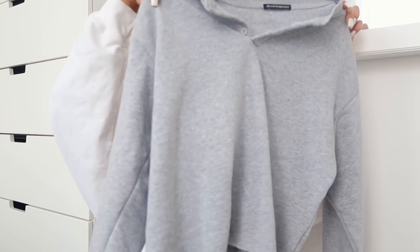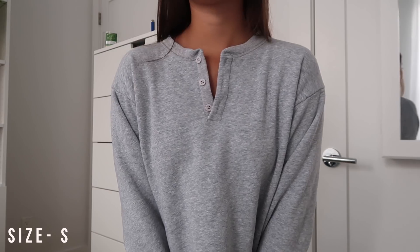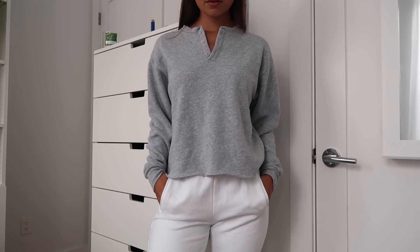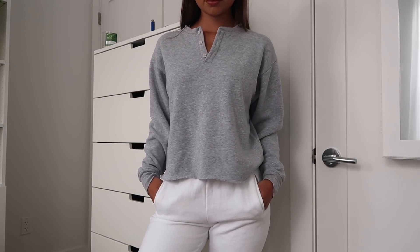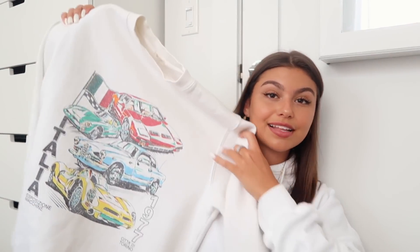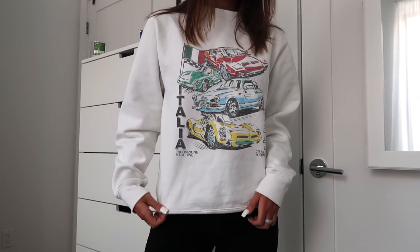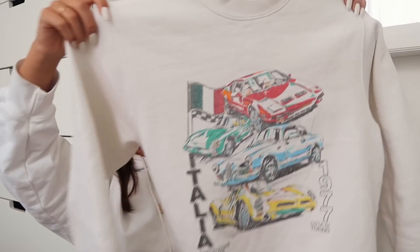And then I got this gray long sleeve shirt. It has some buttons going up it. It is the softest thing in the world, but I washed it and it's not as soft anymore, so I'm kind of sad about it. It's just a simple cute top you can throw on. And then I got this sweatshirt — it looks like something I would find at a thrift shop, which is why I bought it. It just has some cars on it and says Italia on it.